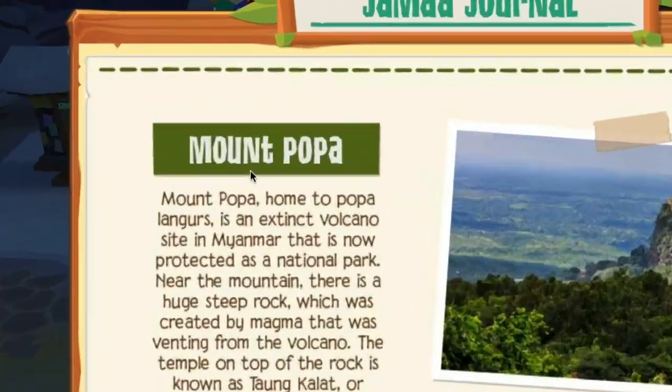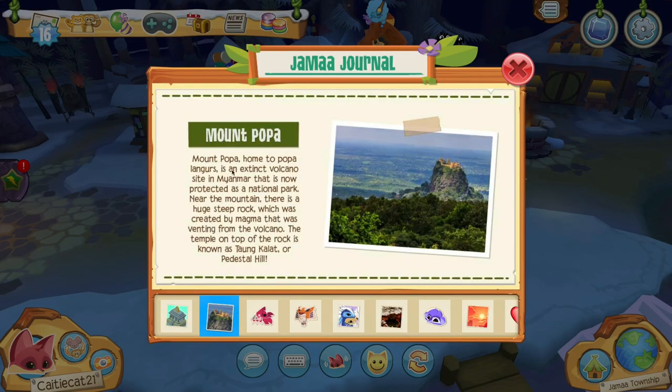So the first thing we have in the news is Mount Popa. Mount Popa, home to Popa Langers, is an extinct volcano. That is so cool, and it is now protected as a national park.